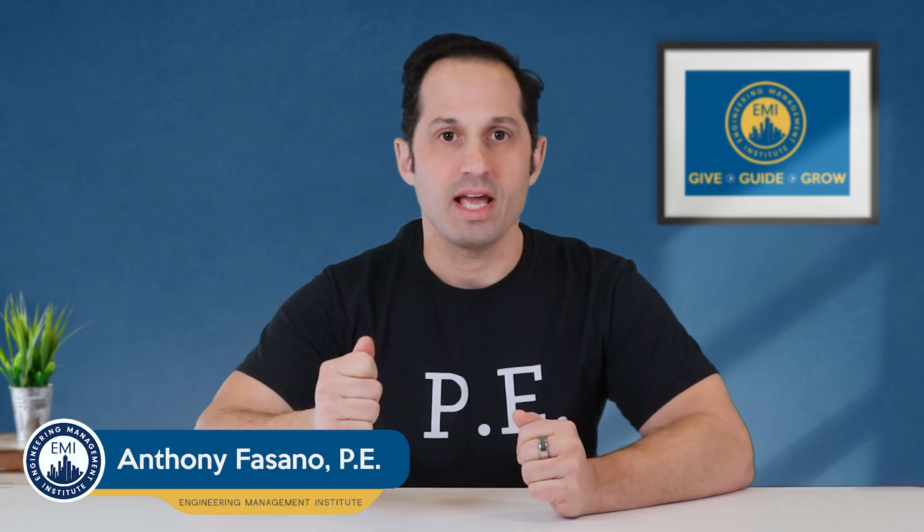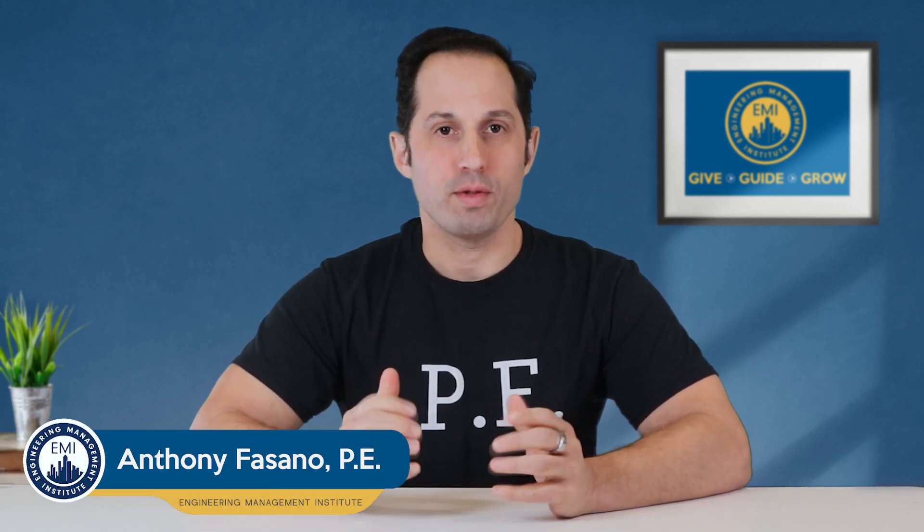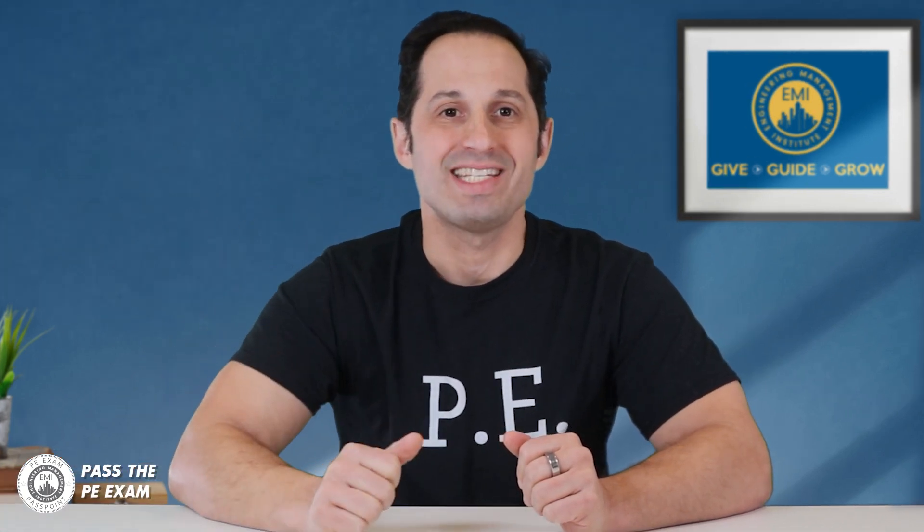Anthony Fasano here from Pass the PE Exam. The approval process for the PE Exam application can be a source of confusion and frustration, with many factors impacting the timeline of approval. In this video, we'll explore the step by step process for the PE Exam application, including the eligibility requirements, the submission process, and the timeline for approval. We'll also provide tips and insights to help you navigate the application process with ease, whether you're just starting your engineering journey or looking to take the next step in your career.